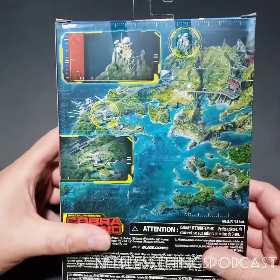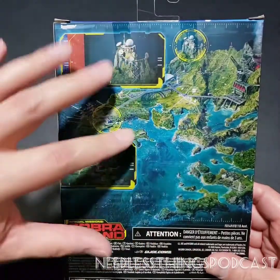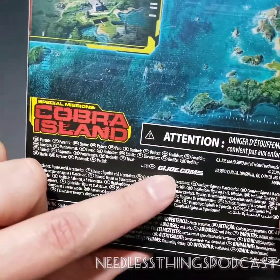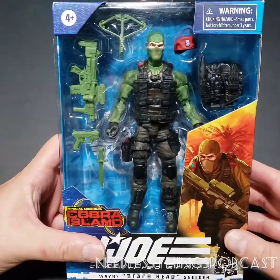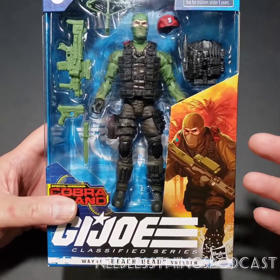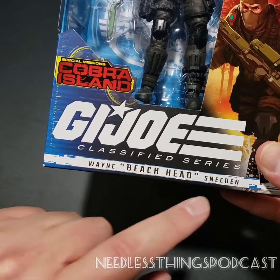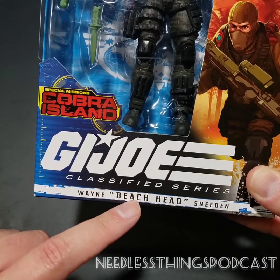On the back we have once again a map of Cobra Island featuring some different portions of the island. I think this art is absolutely fantastic and I want a poster of it pretty badly. GIJoe.com is where you can find information about all the individual characters. That's enough for the packaging, which I like — please go back and review my other G.I. Joe reviews here on the Needless Things YouTube channel.